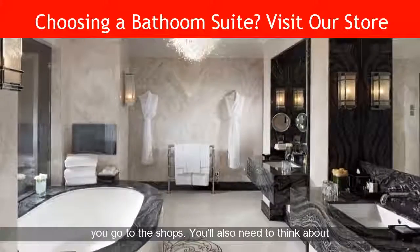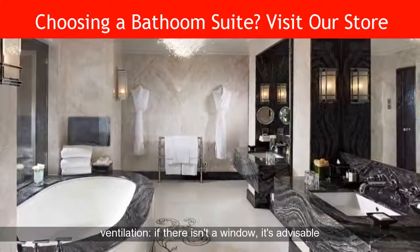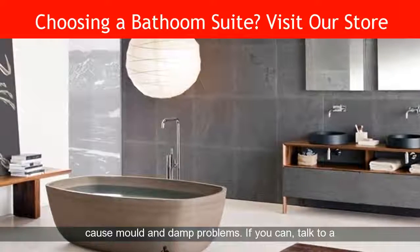Take it with you when you go to the shops. You'll also need to think about ventilation — if there isn't a window, it's advisable to install an extractor fan, or condensation will quickly cause mold and damp problems.